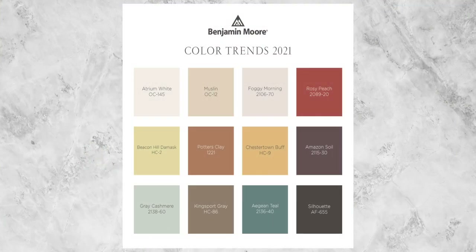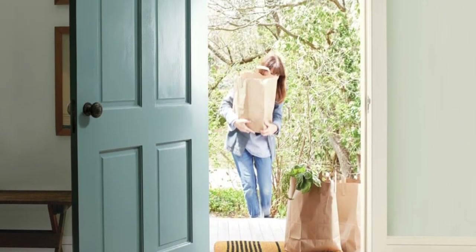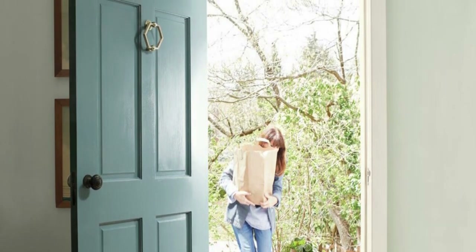And now for the all-important question: where and how should you use Aegean Teal in your home? I found it curious that the color of the year happened to be the coldest color within the 12-color palette Benjamin Moore announced — surrounded by reds, beiges, yellows, and greens, yet this is the one that really stood out. I think what they're trying to tell us is that when you use this color, it is meant to stand out. It is meant to be more of an accent or feature color amidst warmer leaning color palettes. Wherever you use it, especially if used more selectively, it will have that wow factor.